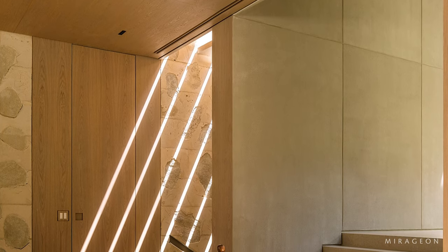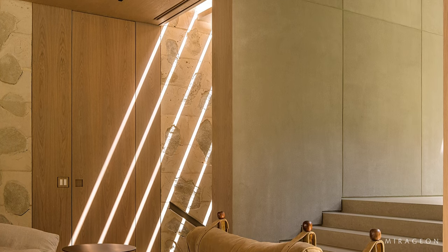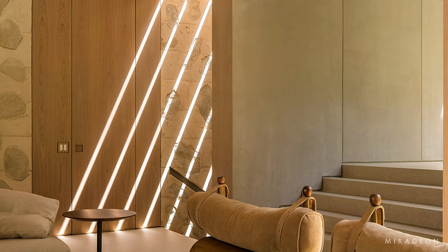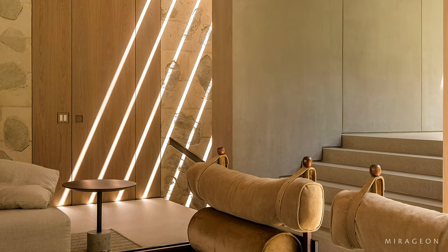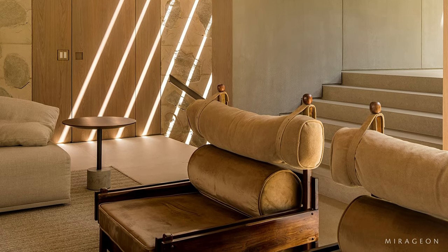On the ground floor, there are the living room and dining room — social areas integrated with the veranda and the swimming pool. On a lower underground level, there is the gourmet area connected to the garden. And on the upper level, there is the intimate area.